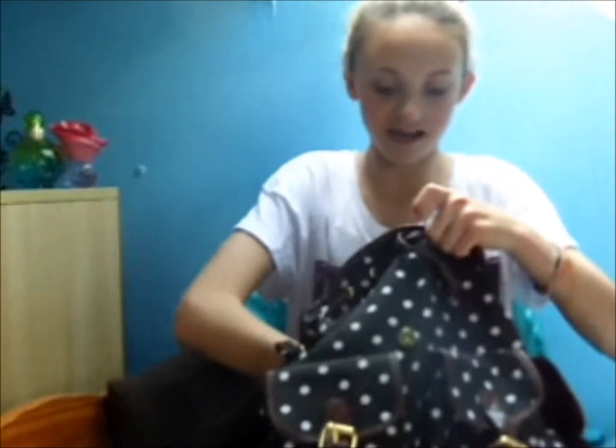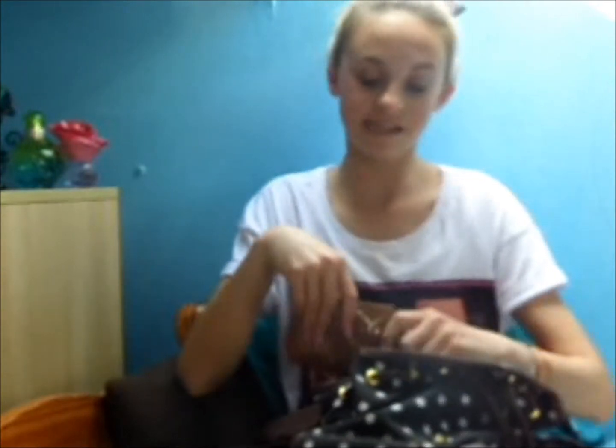I've also got my little beauty blender sponge from Real Techniques. Next in here is my vlogging camera — I don't know where the case is now. I took this everywhere with me because I wanted to vlog the whole trip, and I did, so that will be up on my channel soon. It's a little touchscreen camera and it's really good, apart from the battery dying most of the time.